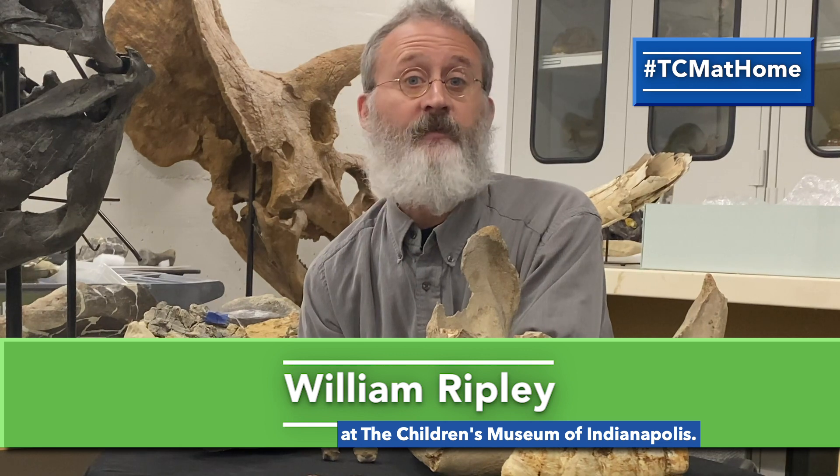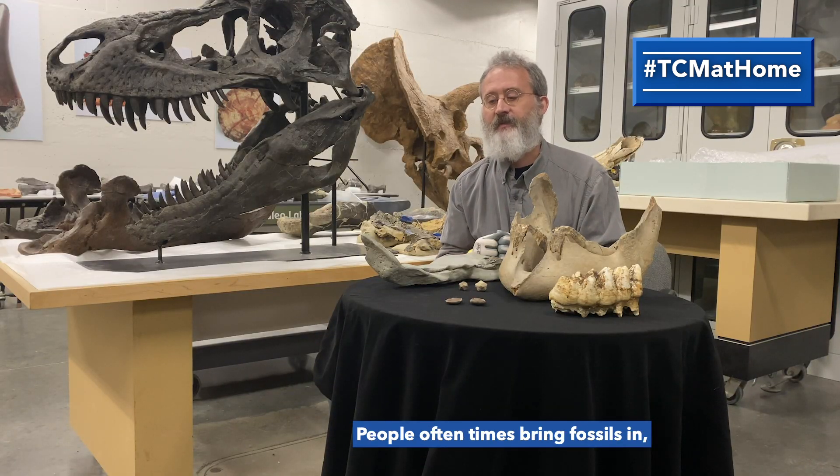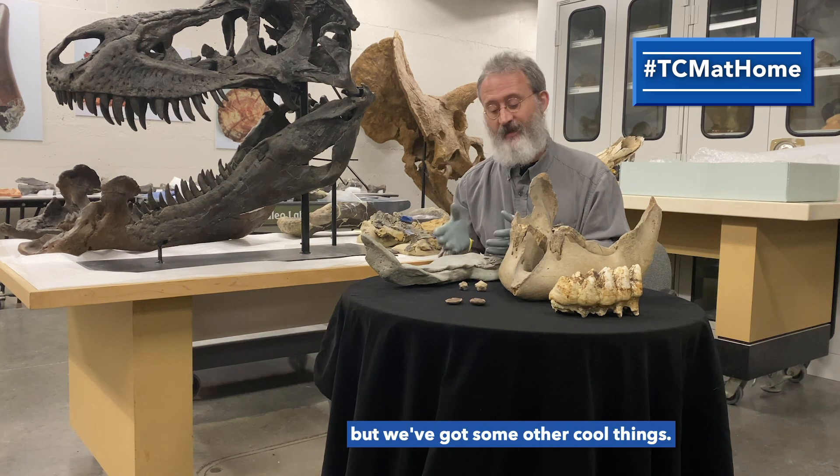Hey there, my name is William Ripley. I'm Curator of Natural Science here at the Children's Museum of Indianapolis. Today we're behind the scenes — I'm going to show you a couple things. People oftentimes bring fossils in thinking they may have found dinosaurs. No dinosaurs here in Indiana, but we've got some other cool things.